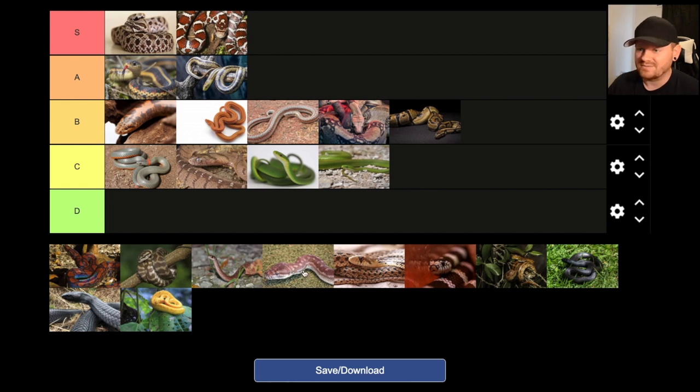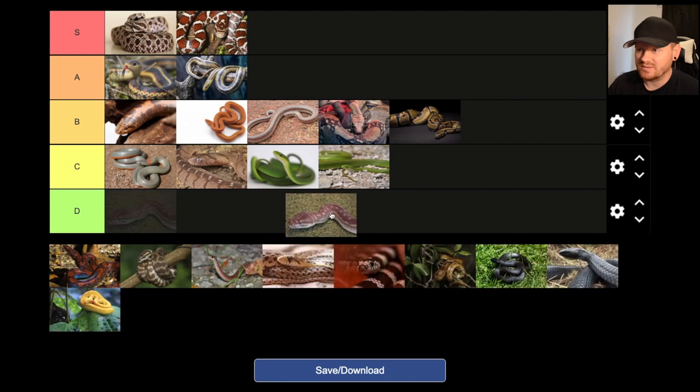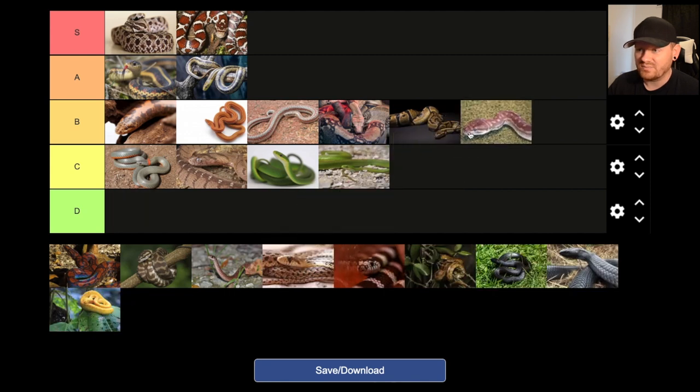Children's python — it's another one I don't know a ton about. I'm going to put it in B. They seem pretty cool, and I'm not sure if it's a great beginner snake, so I'm going to stick them there.